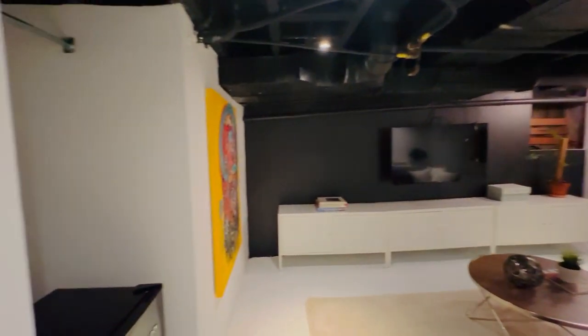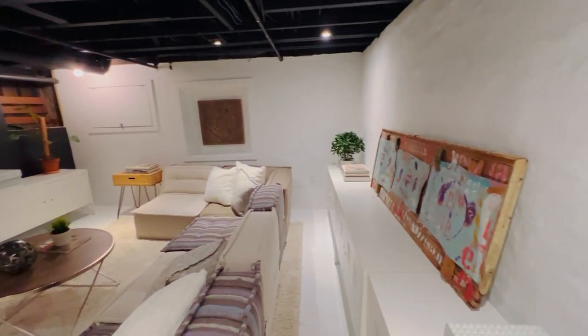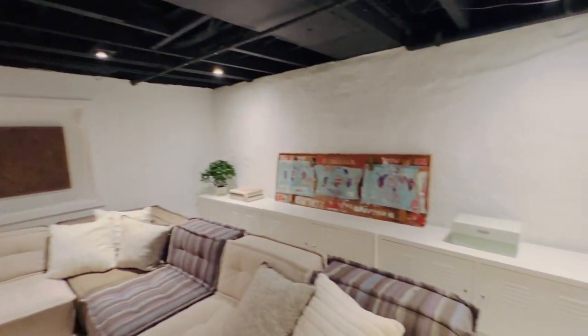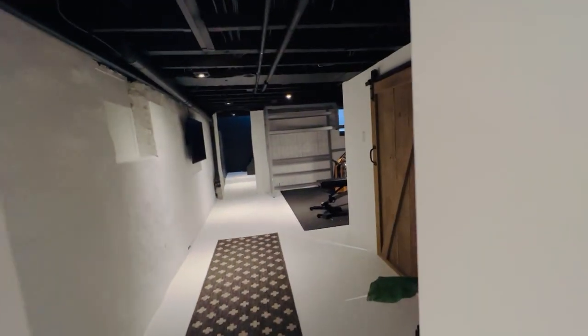Here we are in the media room, playroom, rec room — awesome for family night, kids bringing friends down, hockey, dog play, whatever you want.